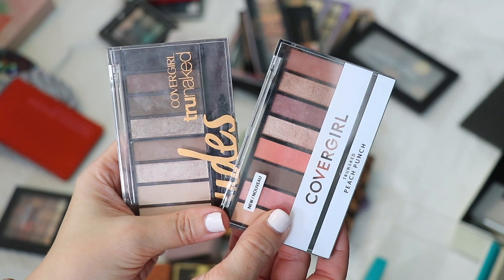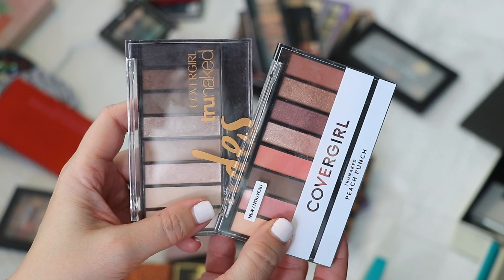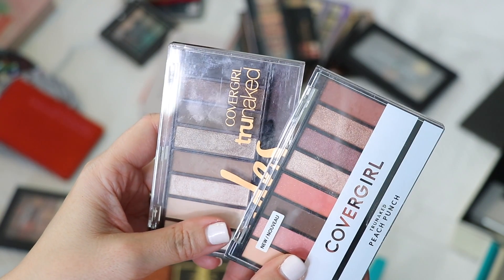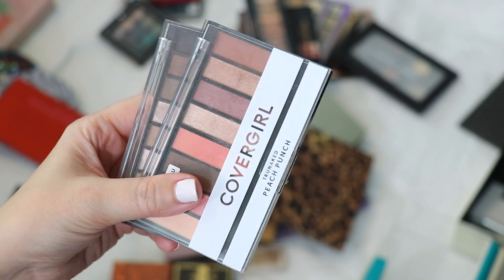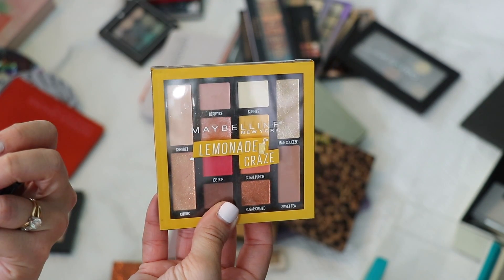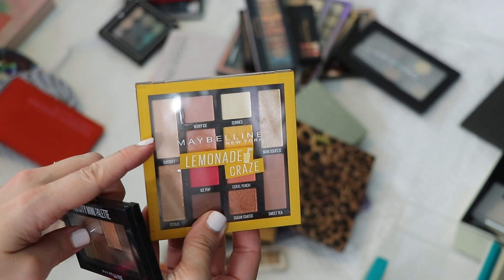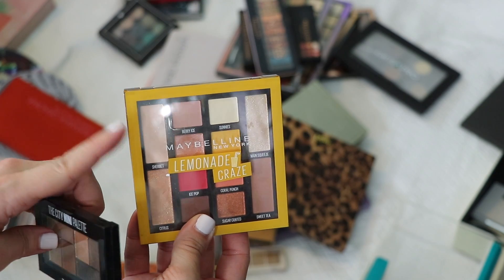I have two CoverGirl palettes — Peach Punch and one called Nudes. I haven't been that impressed with these, and when I reach for drugstore palettes, these aren't the ones I typically go to. I'm giving these to someone who might enjoy them more. I have two Maybelline palettes: the Lemonade Craze and the City Mini in Rooftop Bronzes. Rooftop Bronzes is a little too shimmery for me overall, but I use and love Lemonade Craze. I also have the purple version somewhere. Keeping both Maybelline palettes.